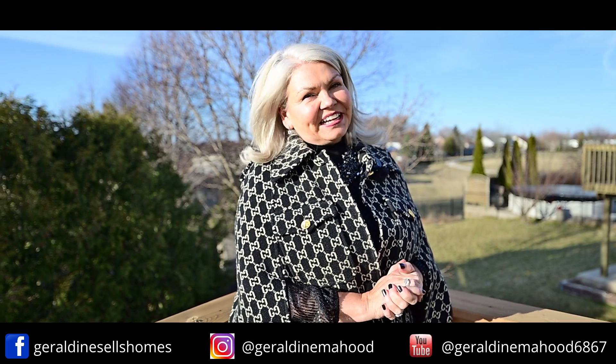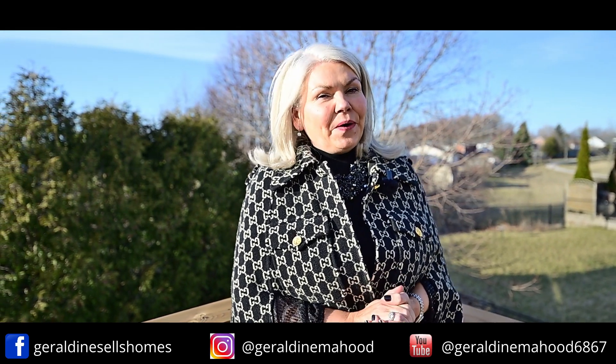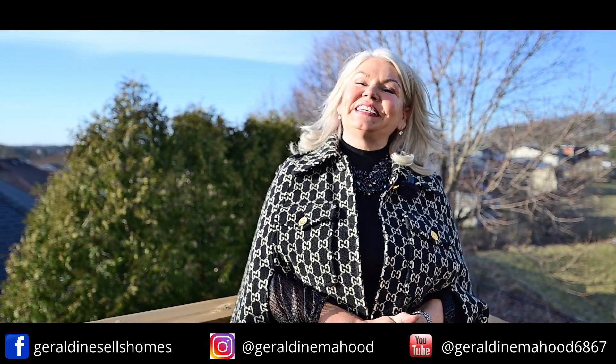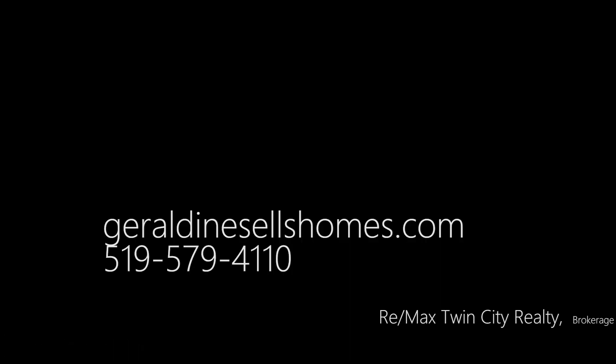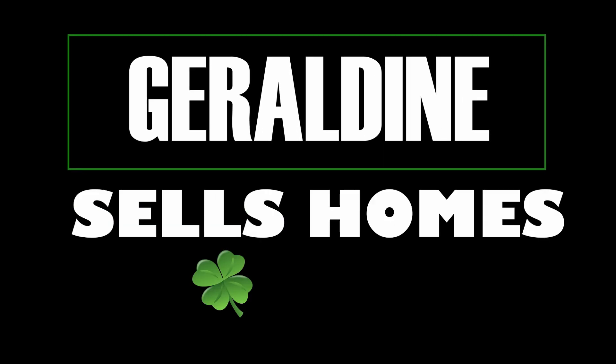Thanks a million for joining us on the tour of this beautiful home. If you're looking for a home that has something for everyone, what are you waiting for? Call me and have yourselves a grand day. GeraldineSellsHomes.com